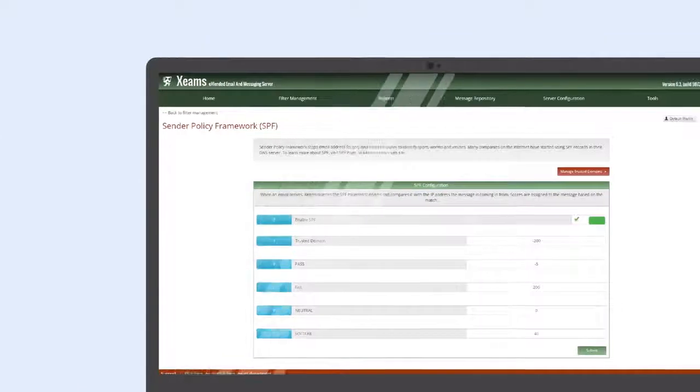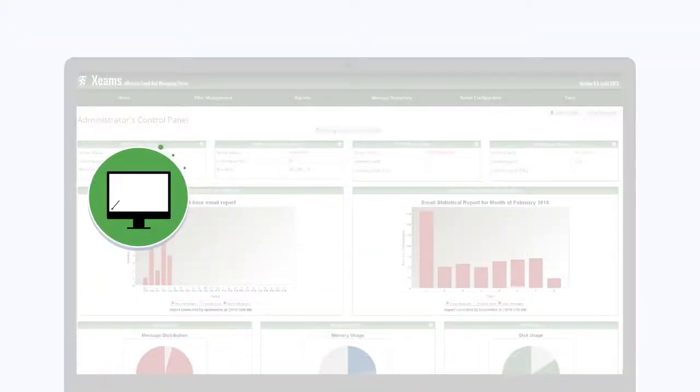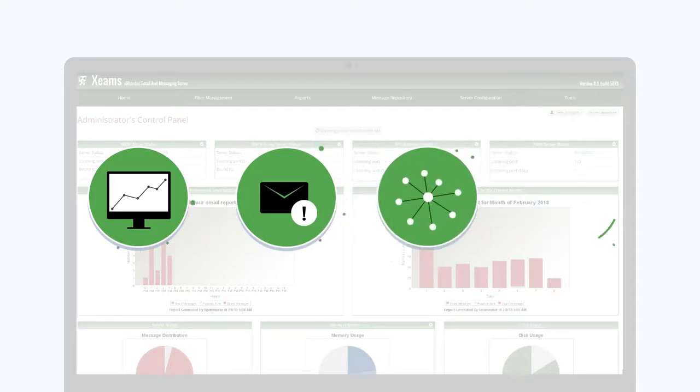Xeems supports SPF, DKIM, and DMARC, and includes features such as live monitoring, spam filtering, clustering, and limitless file sharing with Cinemetrix, amongst many others.